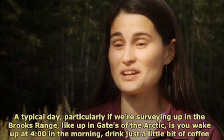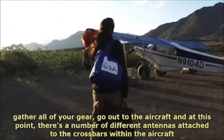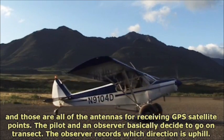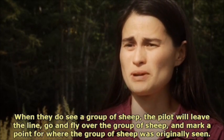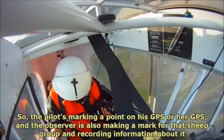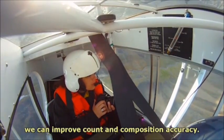A typical day, particularly if we're surveying up in the Brooks Range like Gates of the Arctic, is you wake up at 4 in the morning, drink just a little bit of coffee, gather all of your gear, and go out to the aircraft. At this point there are a number of different antennas attached to the crossbars within the aircraft — those are all antennas for receiving GPS satellite points. The pilot and observer basically decide to go on transect. The observer records which direction is uphill; they're observing only uphill from the line that they're flying, and they work together to look for sheep. When they see a group of sheep, the pilot will leave the line, fly over the group, and mark a point for where the group was originally seen on the GPS. The observer is also making a mark for that sheep group and recording information about it on the field computer. The observer also takes photos of the sheep groups, particularly large groups, so that we can improve count and composition accuracy.